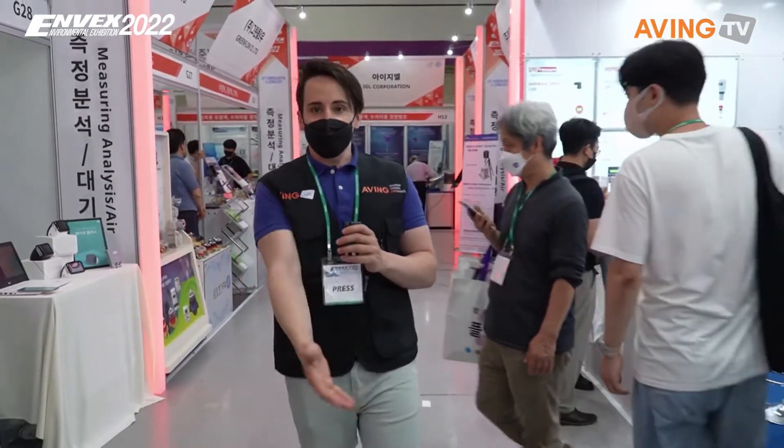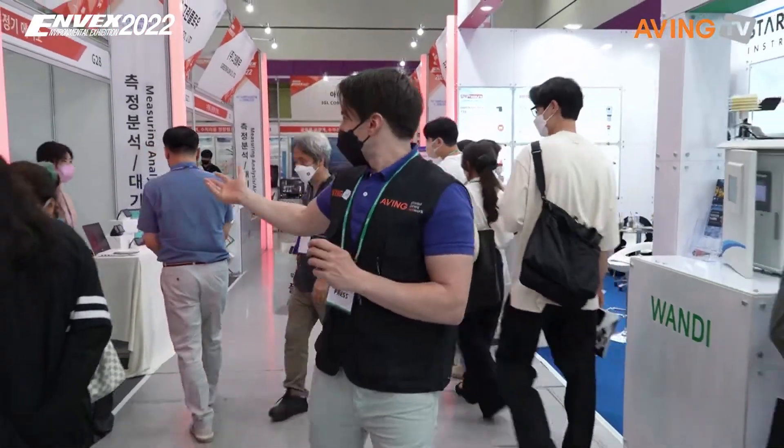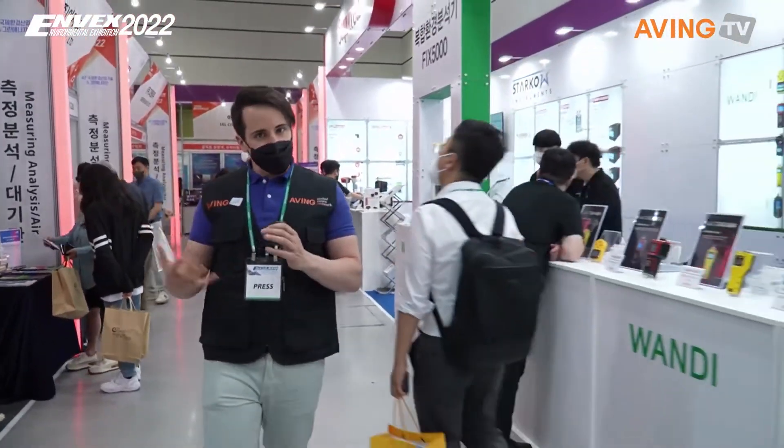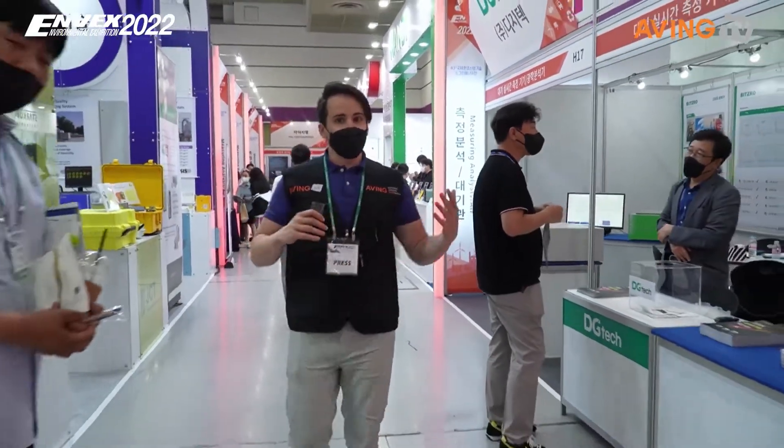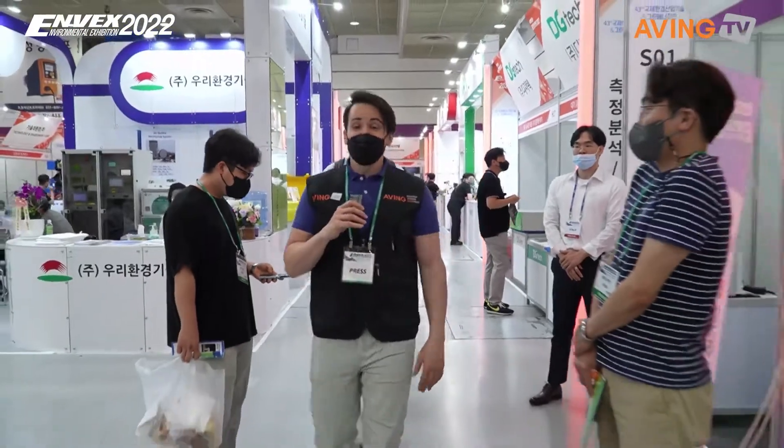There are cool products right there that you can check out if you're able to come here today or tomorrow. Would you want this kind of product? I kind of would, actually — in Korea the way that the fine dust fluctuates so much, it would be nice to know: should I be using my air purifier at home more? Should I be getting a new one? This product might tell you that information.